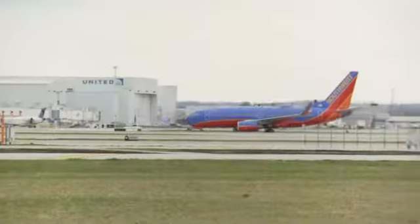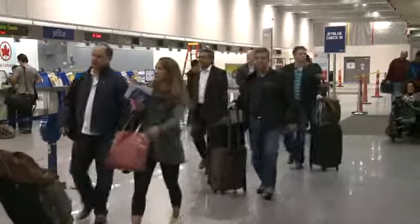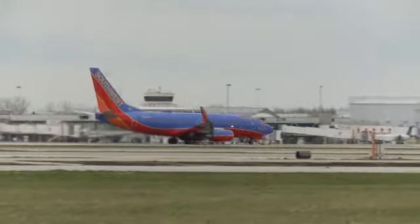It's just an absolute mess. If you haven't been to Cleveland Hopkins International Airport over the last few months, you may not be prepared for changes created by a $20 million construction project affecting both the inside and outside of the terminal.